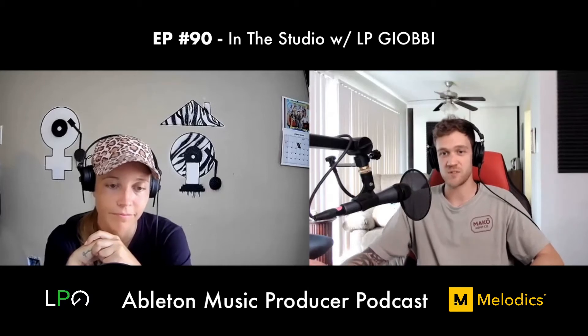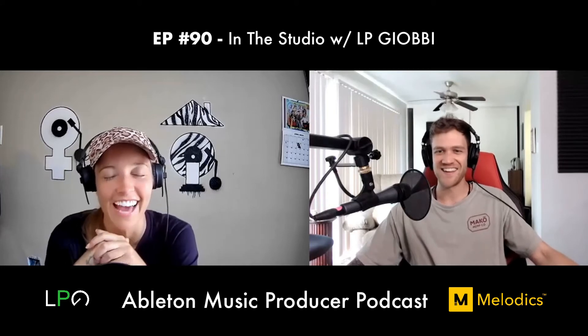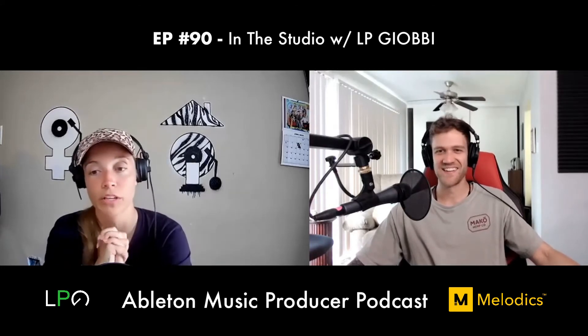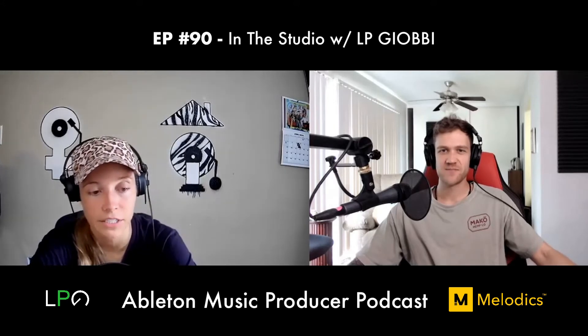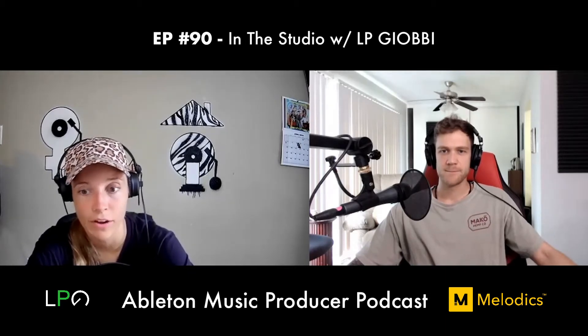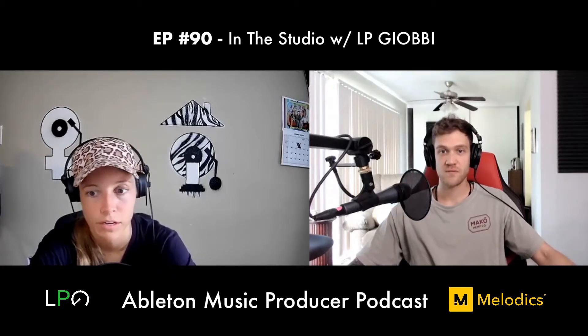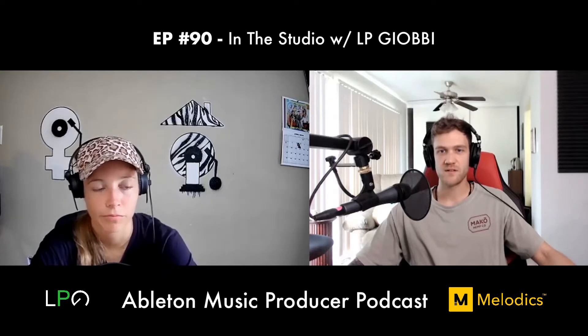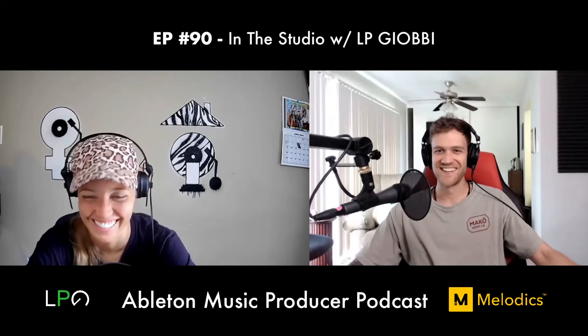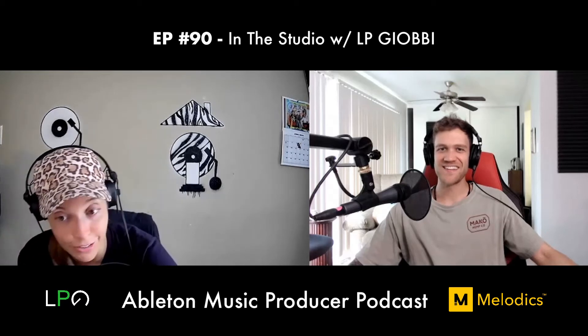LP was essentially self-taught in electronic production — aimlessly searching tutorials. She also had a great mentor in her neighbor Joe Computo, who teaches at production schools in LA and is an Ableton expert. He was on speed dial for all her questions and was incredibly patient. He was a huge part of her story — like a good neighbor.